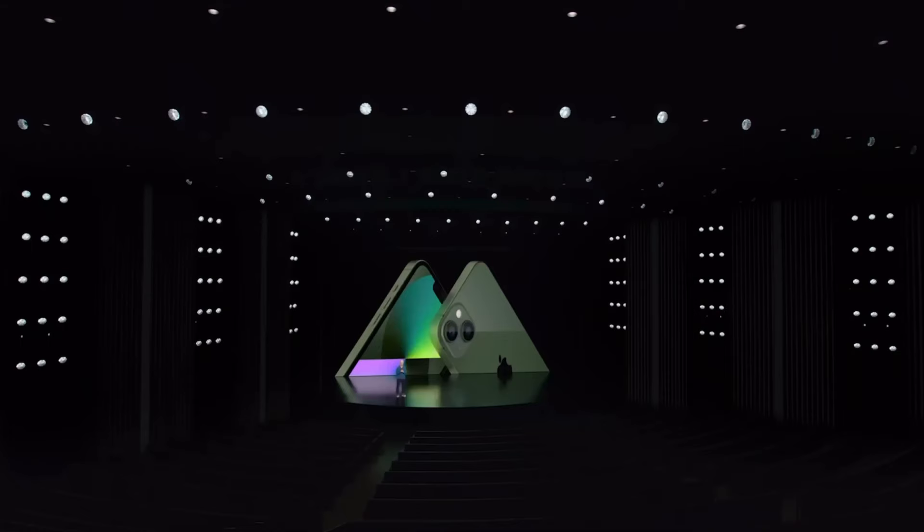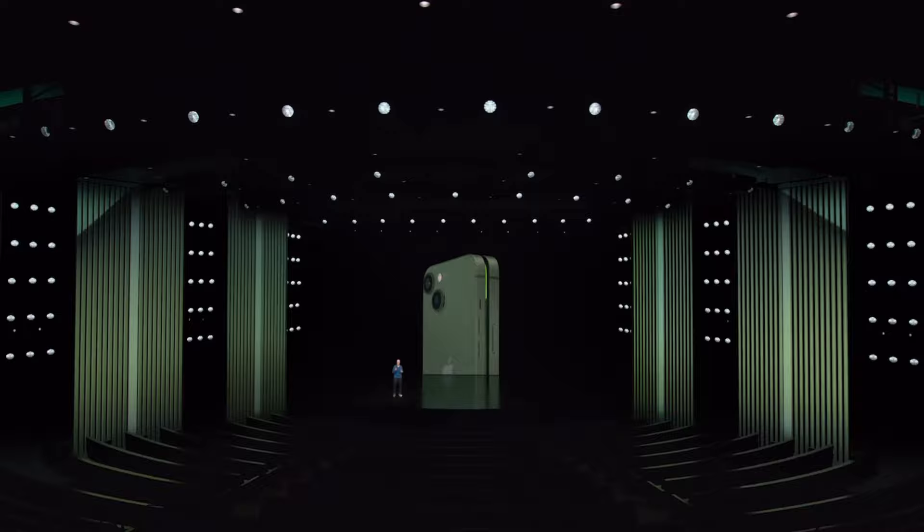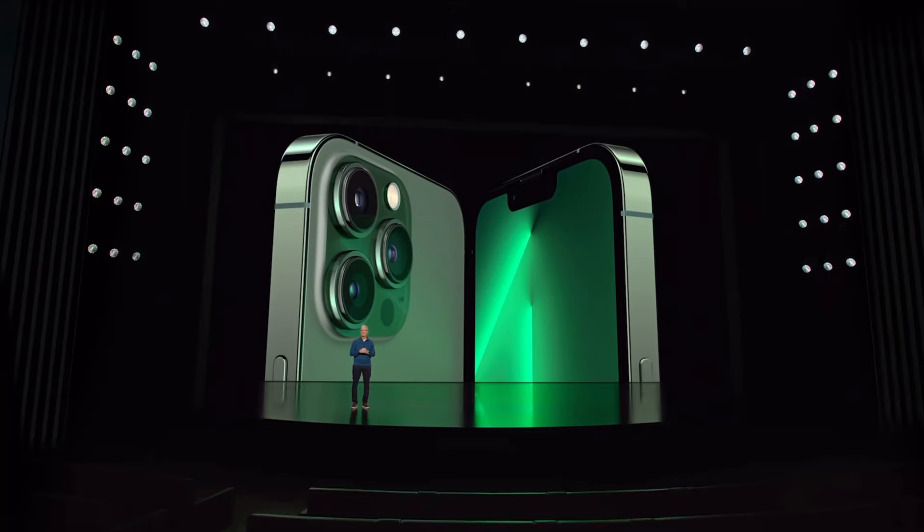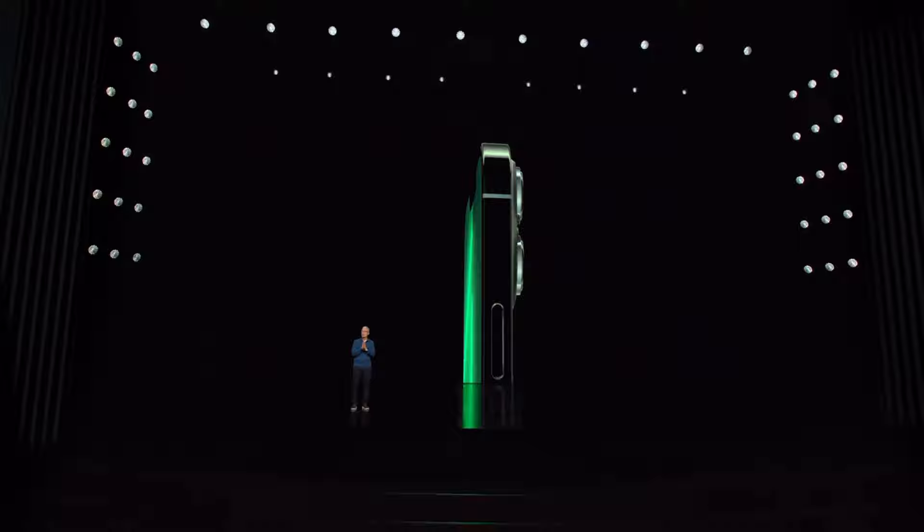iPhone 13 looks stunning in this bold new green with its precision-milled back glass and color-matched aluminum edges. And iPhone 13 Pro in a sophisticated new alpine green joins the most pro lineup we've ever created.